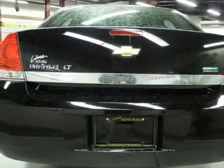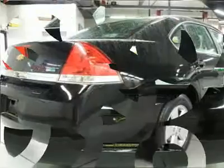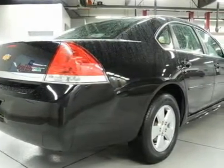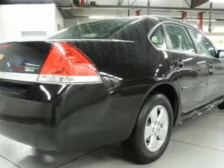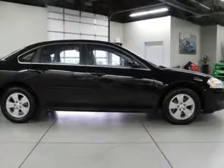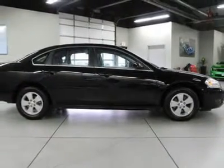24/7 roadside assistance, courtesy transportation, 3-day/150-mile customer satisfaction guarantee, 3-month trial on OnStar directions and connection service if available, Sirius XM Radio 3-month trial if available, and a complete Carfax vehicle history report.